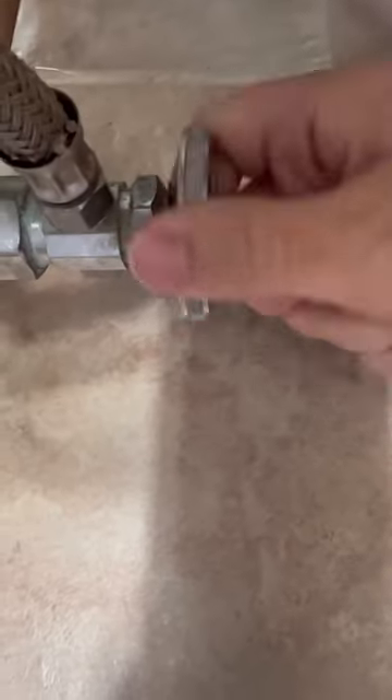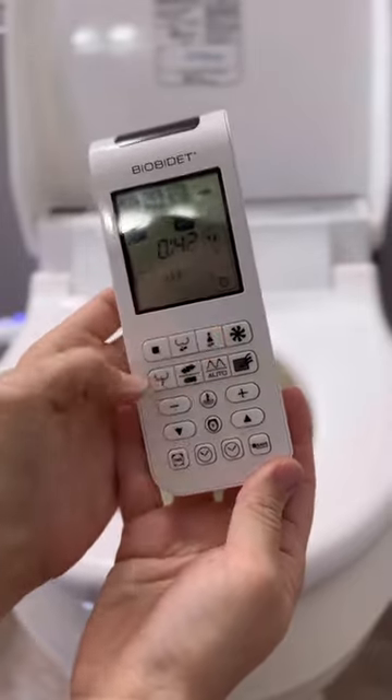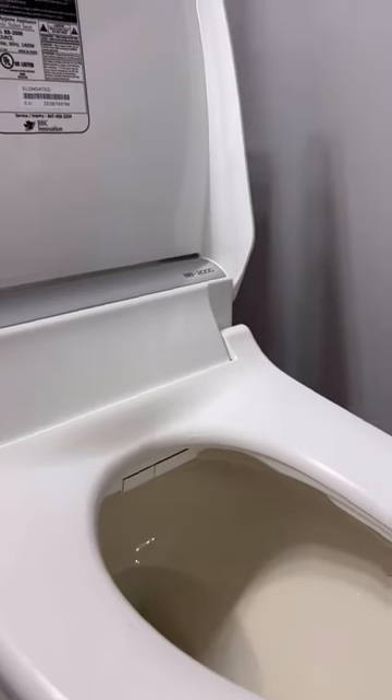I turned the water back on and plugged it in, and then got to see all of the features that the BioBidet has to offer — warm water, heated seat, air dryer, deodorizer, and so much more.